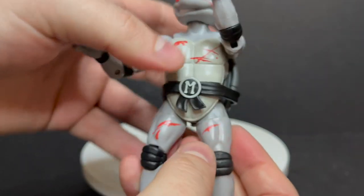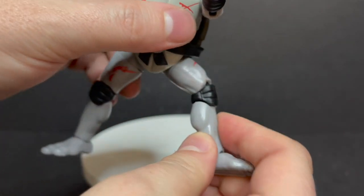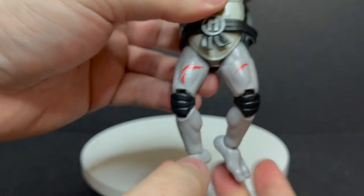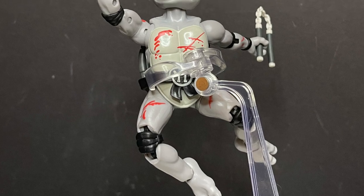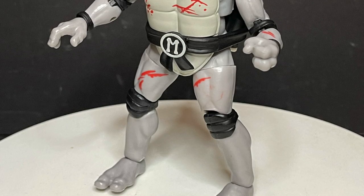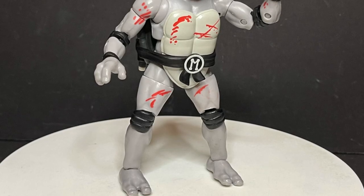They do have thigh swivel, and much like the elbows, double-jointed knees — but they again don't go all the way. They have ankle rockers, so yes you can get a lot of poses. But if you're looking for a really interesting-looking turtle, give them a flight stand and put them into some poses. These are different, and I'll show you later — I have a whole lot of Ninja Turtle figures. I like that these are different, I like the color choices, I like the weapon storage. The articulation is not going to be for everyone, but they are a different type of Ninja Turtle.